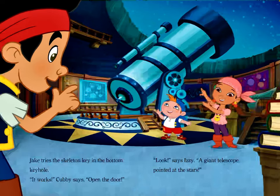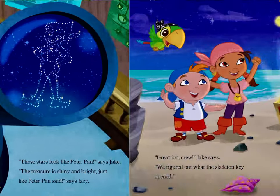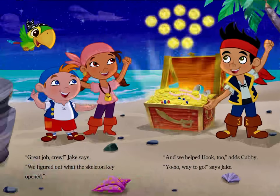Jake tries the skeleton key in the bottom keyhole. "It works," Cubby says. "Open the door." "Look," says Izzy. A giant telescope pointed at the stars. "Those stars look like Peter Pan," says Jake. "The treasure is shiny and bright. Just like Peter Pan said," says Izzy. "Great job, crew," Jake says. "We figured out what the skeleton key opened. And we helped Hook too," adds Cubby. "Yo ho, way to go," says Jake.